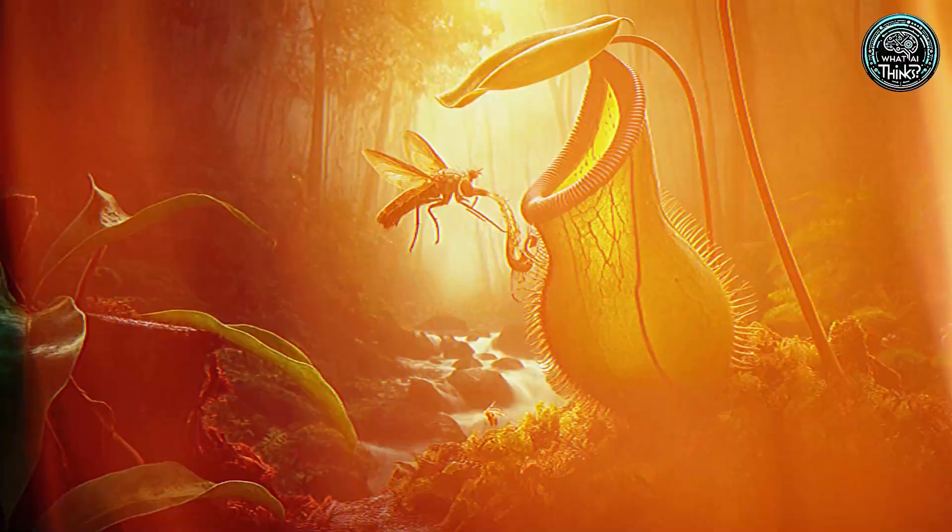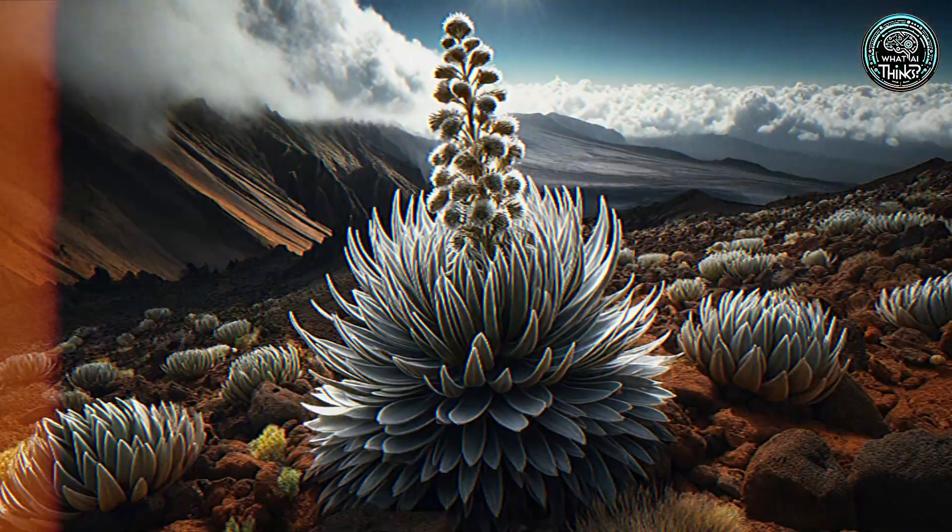How's that for tough? That was 'What Does AI Think About the Most Rare Plants Worldwide?' What does AI think next?